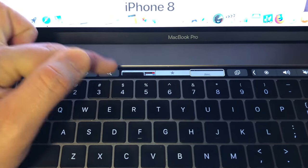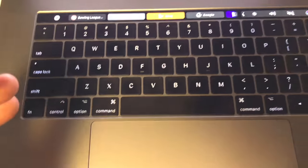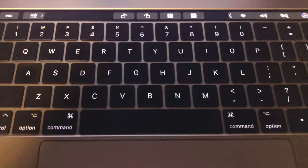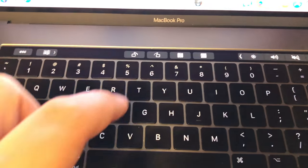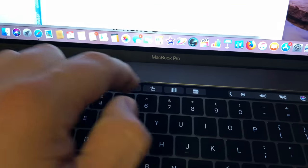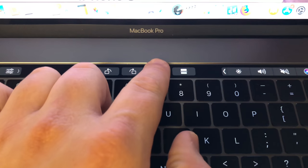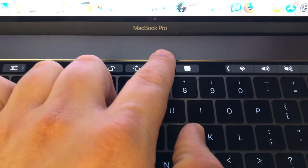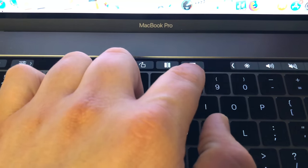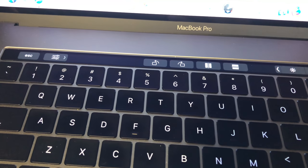You can also hit the search button and it will ask you to type in what you want, letting you use the keyboard to type. When you open up a picture in Preview, the touch bar changes to offer rotation, orientation, and flip controls. That's really all you get in that particular application. Being able to have the touch bar dynamically change to whatever app you're using is really nice.